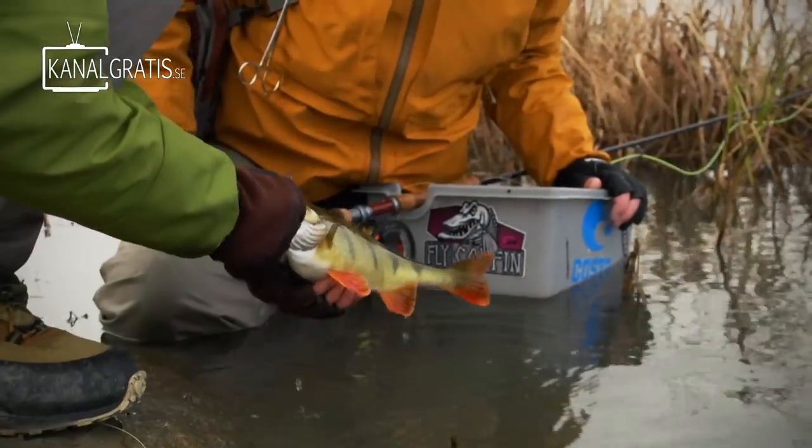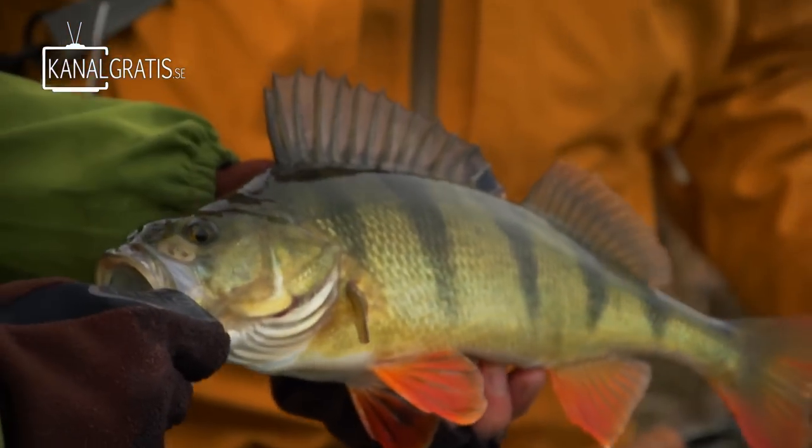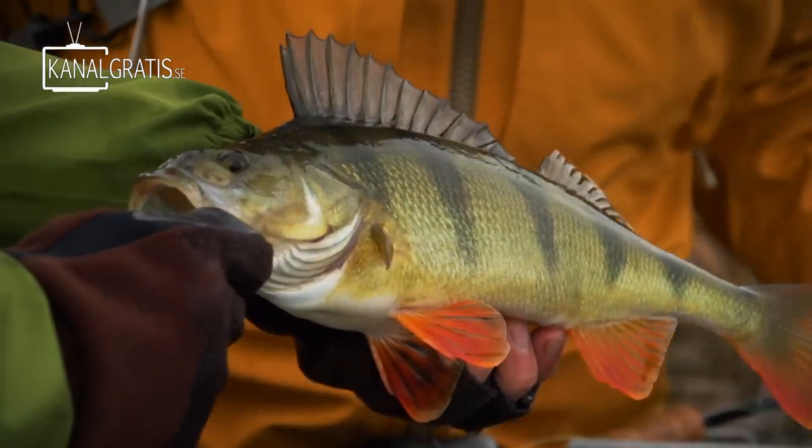Oh, beautiful red fins! Yeah, I like it — glowing red. Fantastic fish, they're so beautiful. Let's release it. Nice, fantastic!